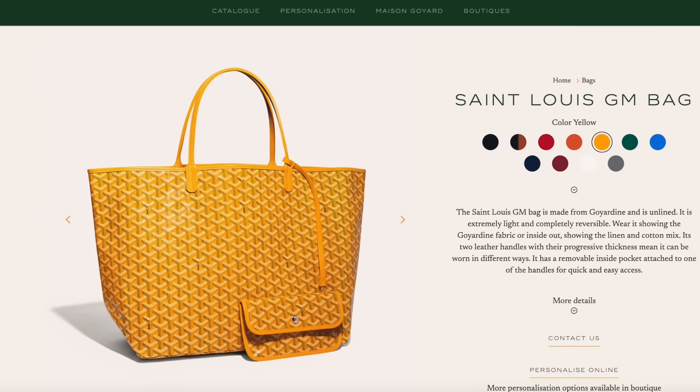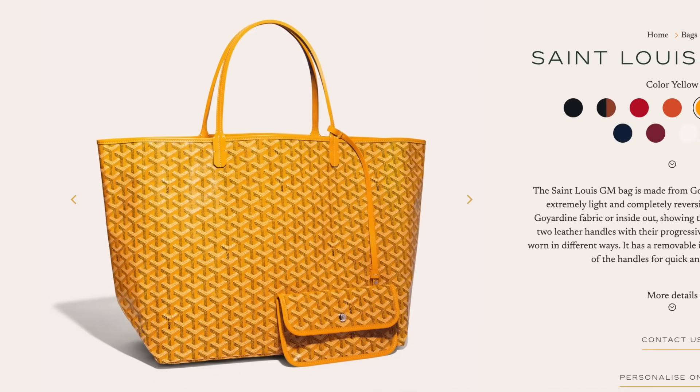They are also famous for the Goyardine canvas — this sort of pattern that looks like Y's, that's how I sort of see it in my mind. Their most popular pieces are definitely the bags, and within that you've got the Saint Louis. This is essentially an alternative to the Neverfull.